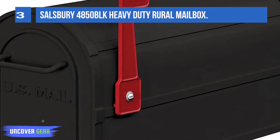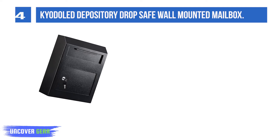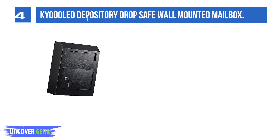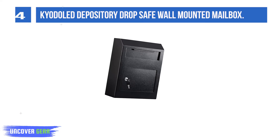List number 4. Kyodo Depository Dropsafe Wall-Mounted Mailbox. The internal size of the mailbox is 12×4.17×13.46–14.96 inches. It can ensure the security of your important letters and belongings. Two keys not only protect your valuables, but also let you open the mailbox quickly.